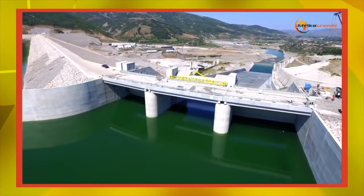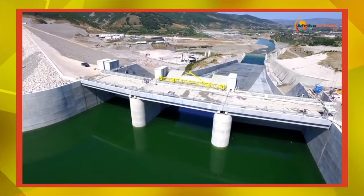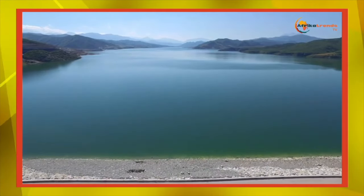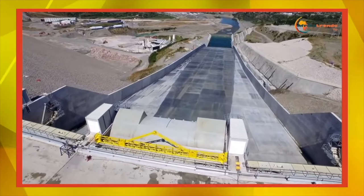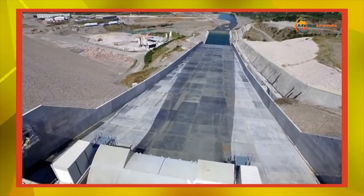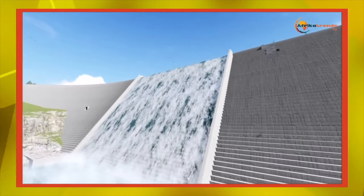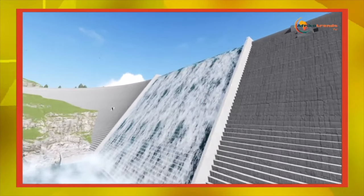This Pualugu Multi-Purpose Dam is located on the White Volta on the boundary of the Upper East and Northeast regions. The president noted that the project is the biggest single project that any government has ever undertaken in the northern part of Ghana and it is expected to project sustained growth and development.